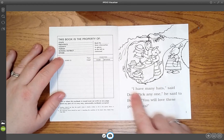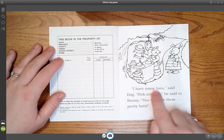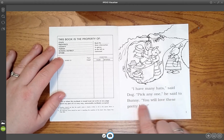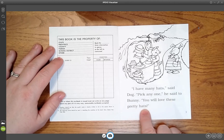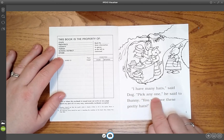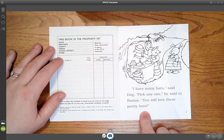I'm going to read and then you're going to echo me. Here we go. I have many hats, said Dog. Pick any one, he said to Bunny. You will love these pretty hats. [Student echoes:] I have many hats, said Dog. Pick any one, he said to Bunny. You will love these pretty hats.